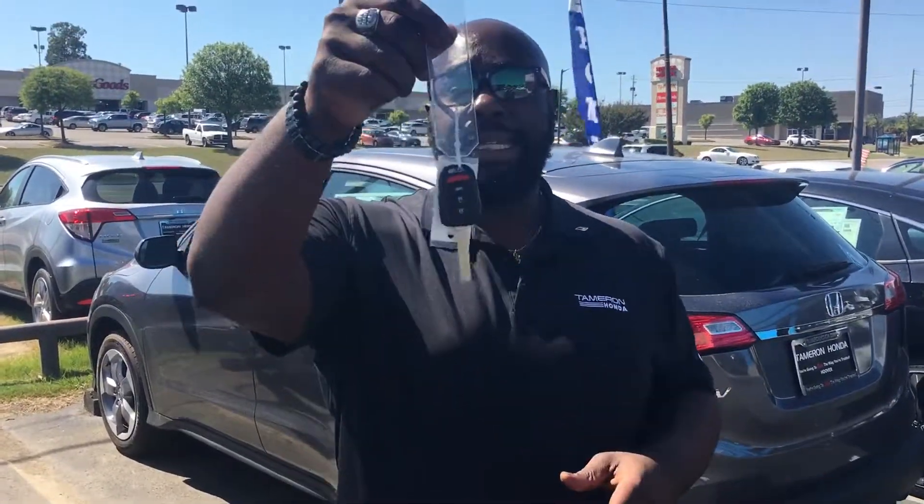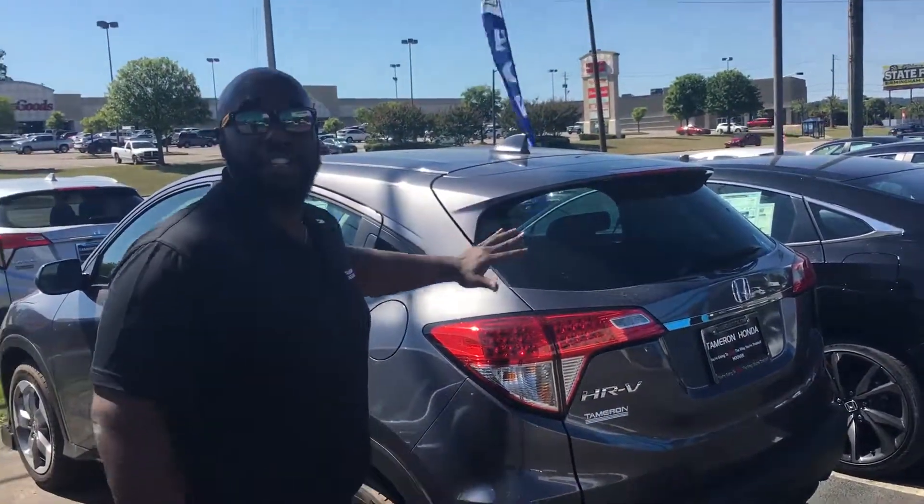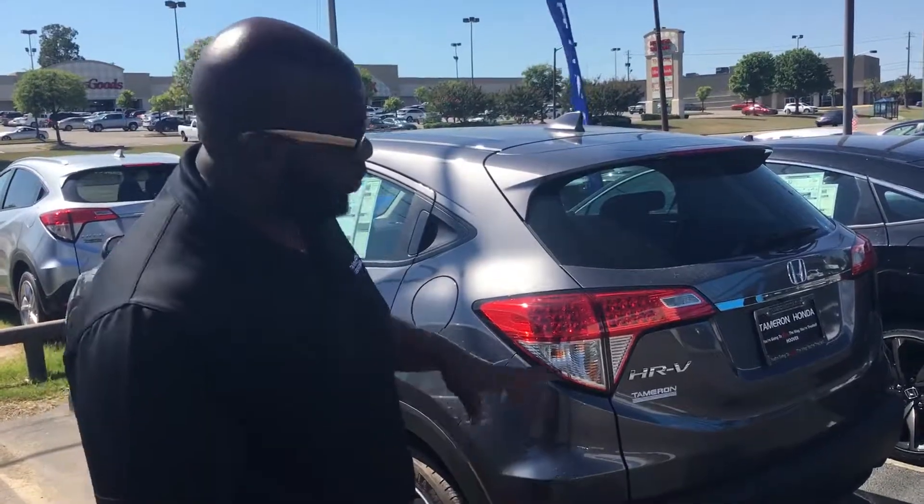Gray on black, and the exact stock number that you inquired on, 19-10-20. I do have the key right here for the two-wheel drive LX HRV, to go over some of the standard features that you will get on this specific vehicle that you inquired on.